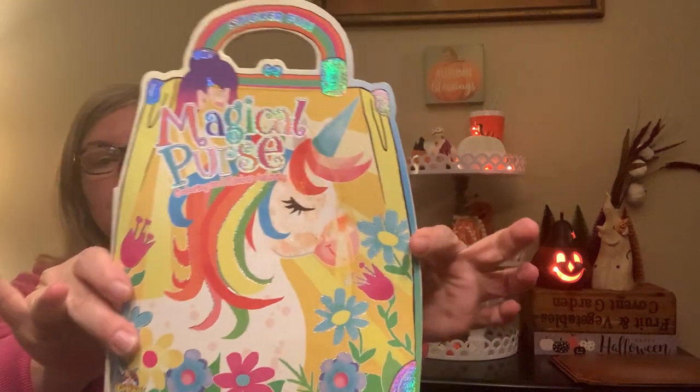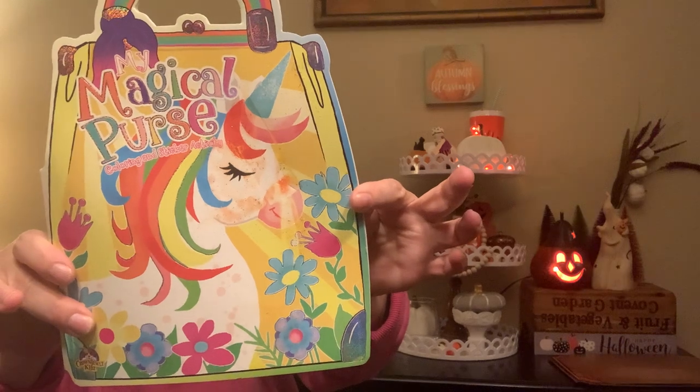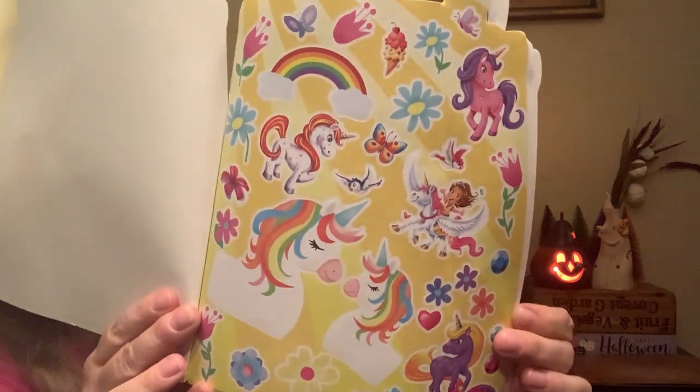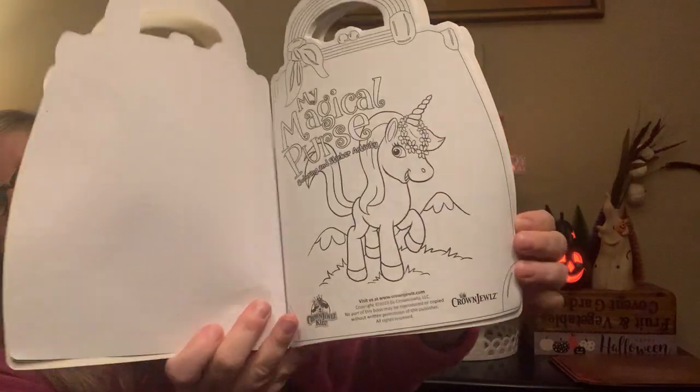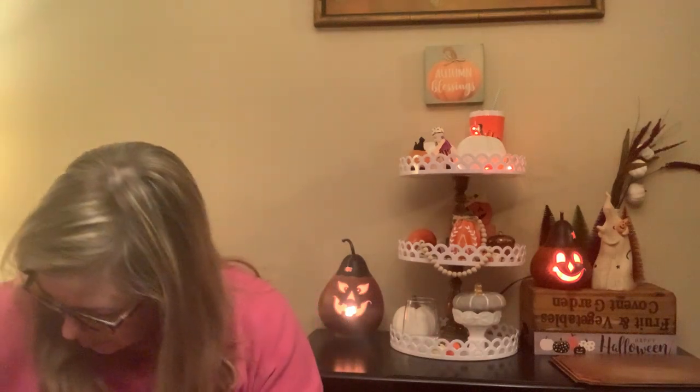I picked up two of these — it's called The Magic Purse by Crown Jewels, designed in the USA, made in China. It's a coloring and sticker activity book with a page of stickers and pages to color. Really cute. I'm pretty sure I got two of those.